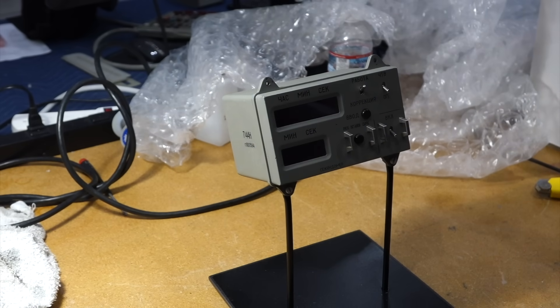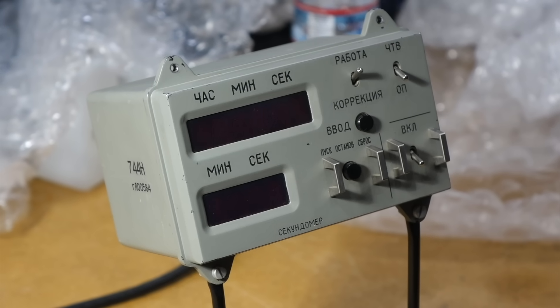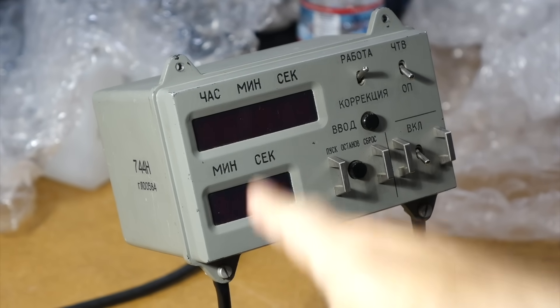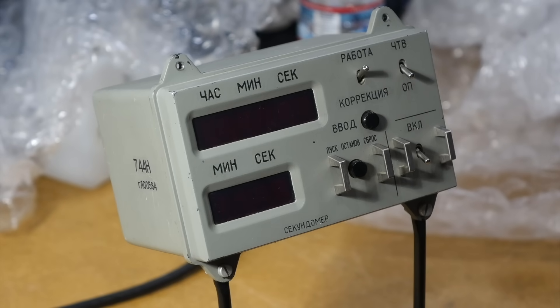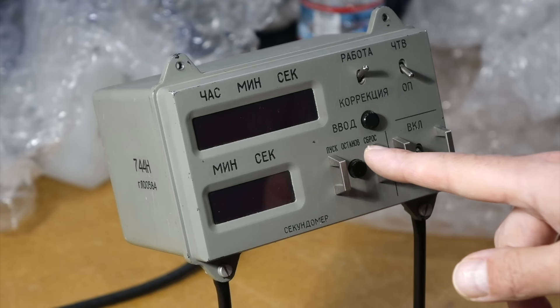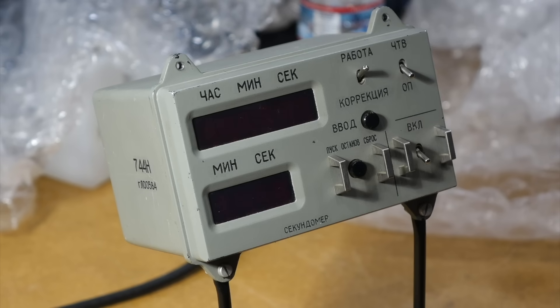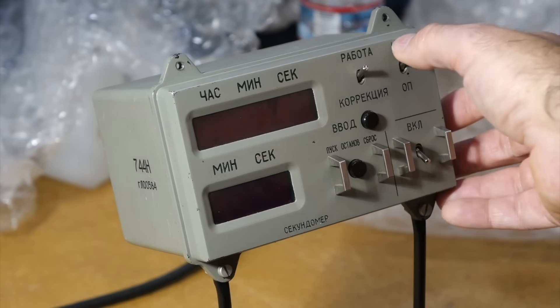Nice consolation prize from not having been able to get the AGC. For those who are good in Russian, what does it all mean? Our minute seconds — that's easy. Probably an event counter. The button labeled 'Ostanov' means stop. And those are nice switches.